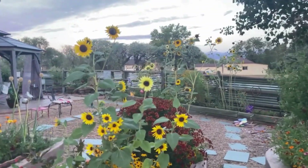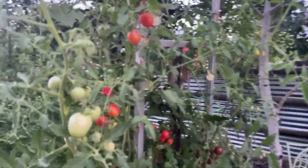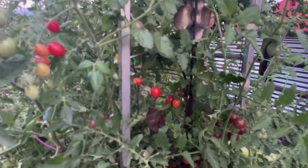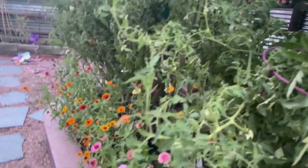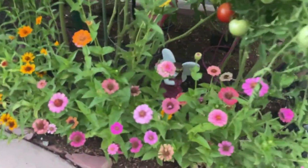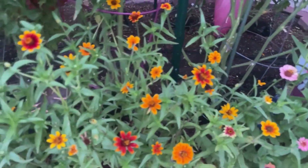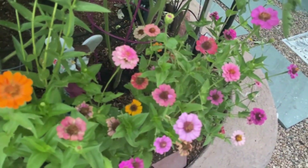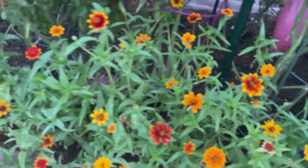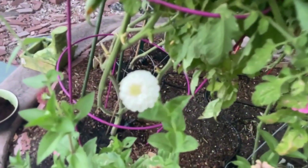We've got quite a few sunflowers — volunteers, these are volunteers. And then our tomato bed, which we have gotten almost a hundred tomatoes already off. These are some cherries, some red pride. I put some zinnias right here at the base — Thumbelina and Magic Carpet, two different varieties that I planted here at the base. Love a little color. They seem to do really well here under the shade of our aspen tree.